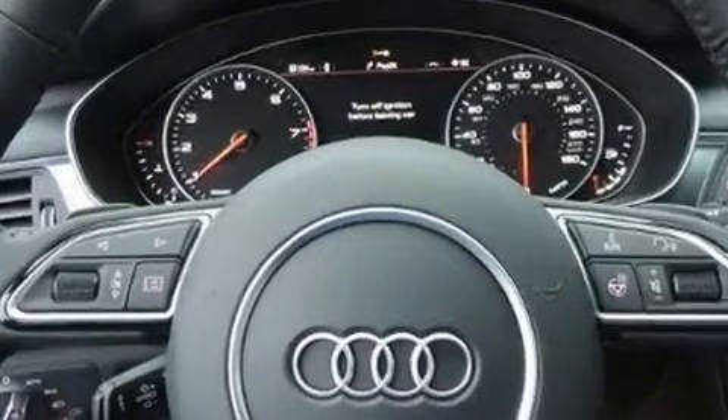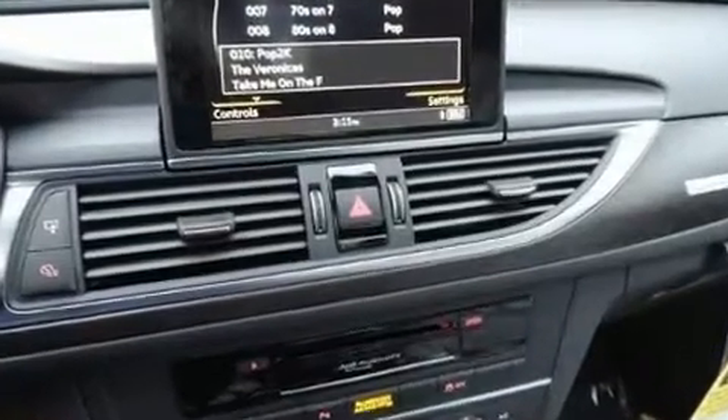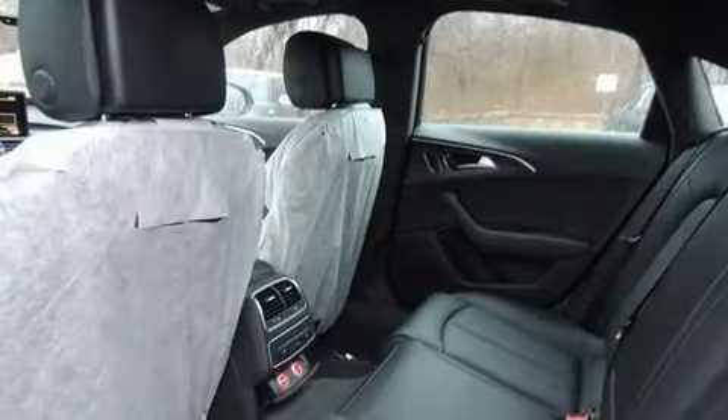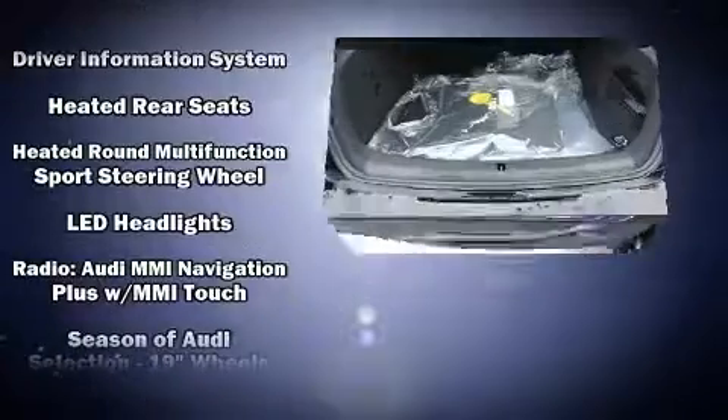Audi ensures the safety and security of its passengers with equipment such as dual front impact airbags with occupant sensing airbag, front side impact airbags, brake assist, anti-whiplash front head restraints, ignition disabling, and four-wheel disc brakes with ABS.